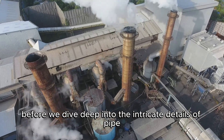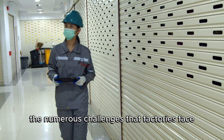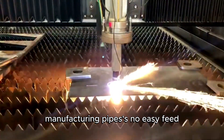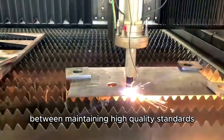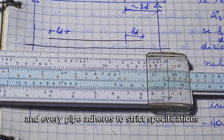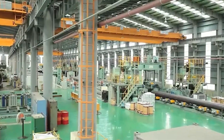Before we dive deep into the intricate details of pipe manufacturing, let's take a moment to understand the numerous challenges that factories face in this complex industry. Manufacturing pipes is no easy feat. It requires a delicate balance between maintaining high-quality standards and achieving efficient production processes. Factories must ensure that each pipe adheres to strict specifications regarding size, strength, and durability.